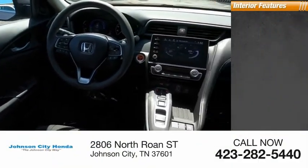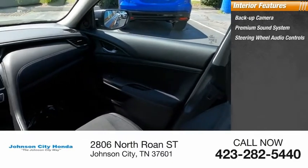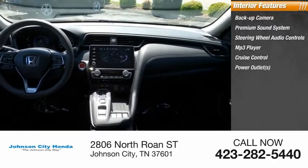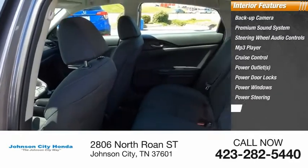Inside you'll find a backup camera, premium sound system, steering wheel audio controls, MP3 player, cruise control, power outlets, power door locks, power windows, power steering, and driver airbag.